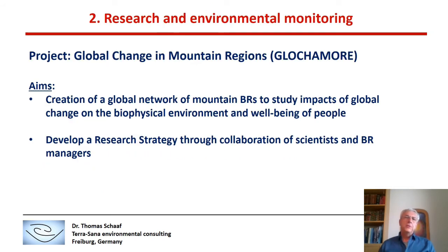Let me introduce a project that I was in charge of whilst I was still working at UNESCO. This is a project called Global Change in Mountain Regions — a nice example for research and environmental monitoring in Biosphere Reserves. The aim of this project was to create a global network of Mountain Biosphere Reserves to study impacts of global change on the biophysical environment as well as the well-being of people.